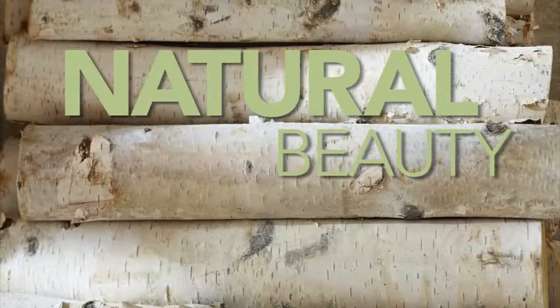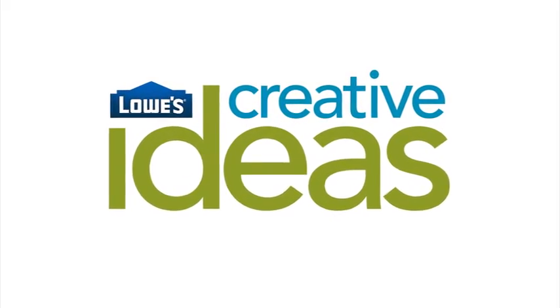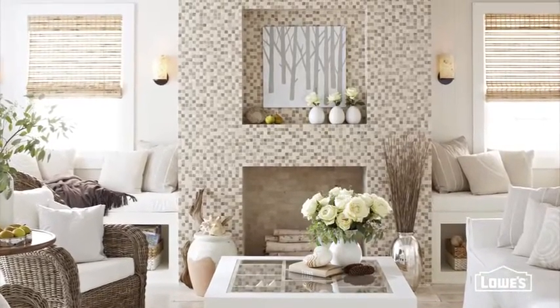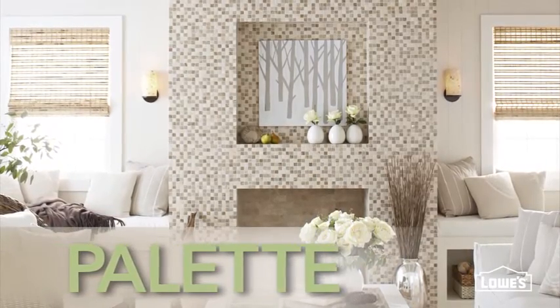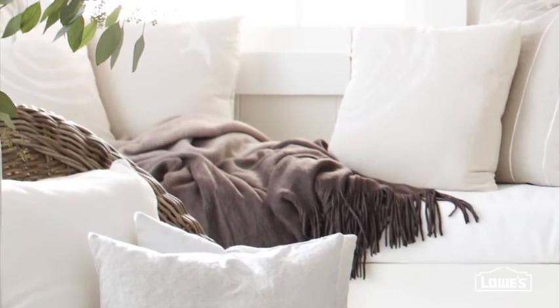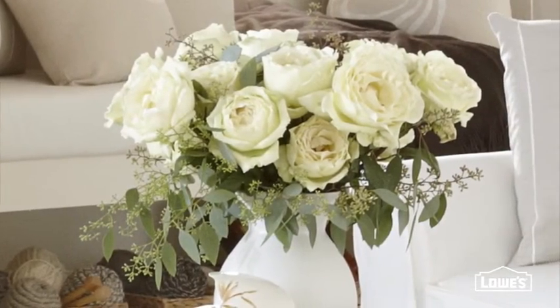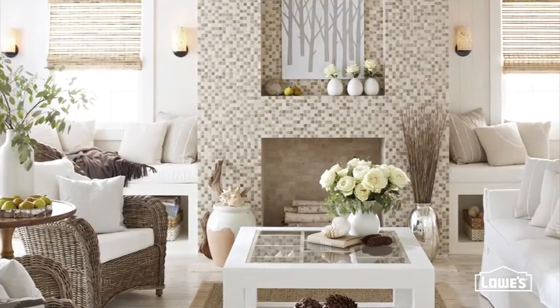Bring the natural beauty of the outdoors in with these creative ideas. There's no better way to create a calm retreat than to capitalize on the materials and the palette provided by nature itself. Use neutral naturals ranging from wintry white to deep bark brown to create a soothing atmosphere. Introduce subtle color with greenery and fresh flowers. The overall effect is very sophisticated and easy to live with.